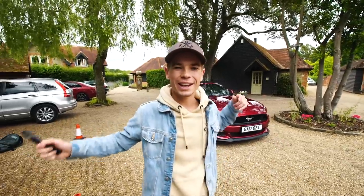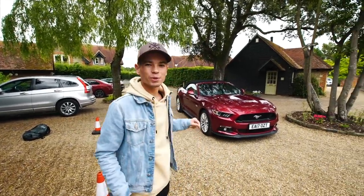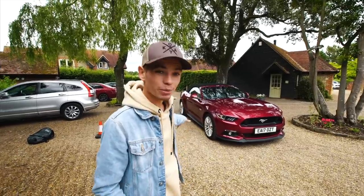Good morning everyone, you're joining us in the UK and today we are doing another experience video, this time on the Ford Mustang 5L convertible.